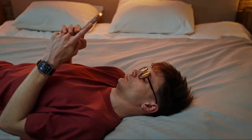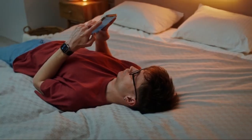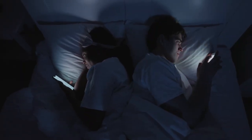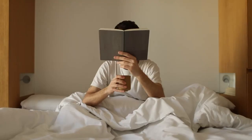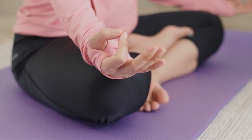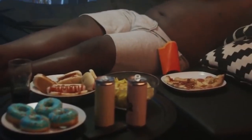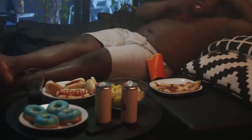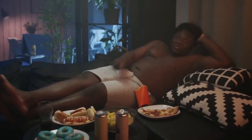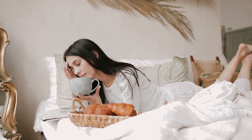Then there's the issue of technology. It's best to switch off electronic devices at least an hour before bedtime. The blue light emitted by screens can interfere with your body's natural sleep-wake cycle. Instead try reading a book or practicing some light yoga to help your body and mind unwind. Diet too plays a significant role. Try to avoid large meals, caffeine and alcohol close to bedtime, as these can disrupt your sleep cycle and lead to poor quality sleep. Instead opt for a light snack or a calming herbal tea.